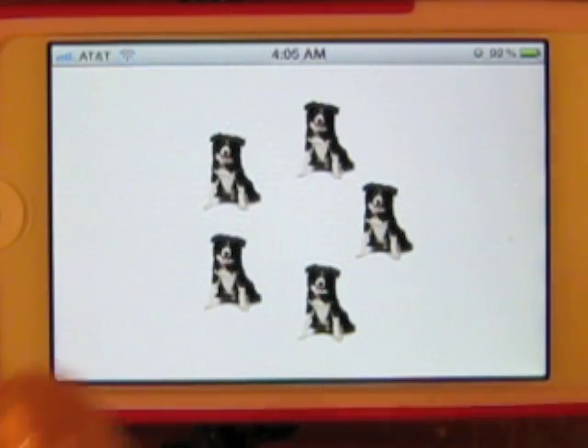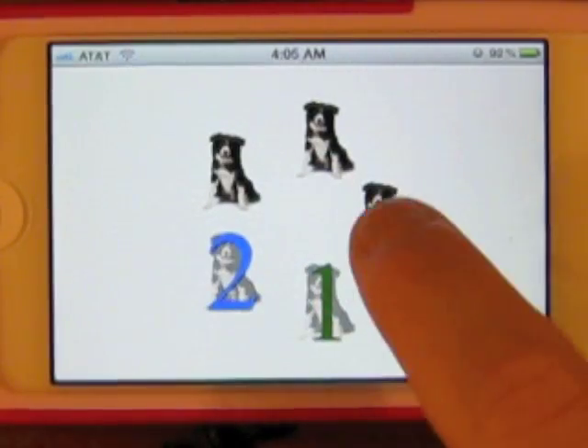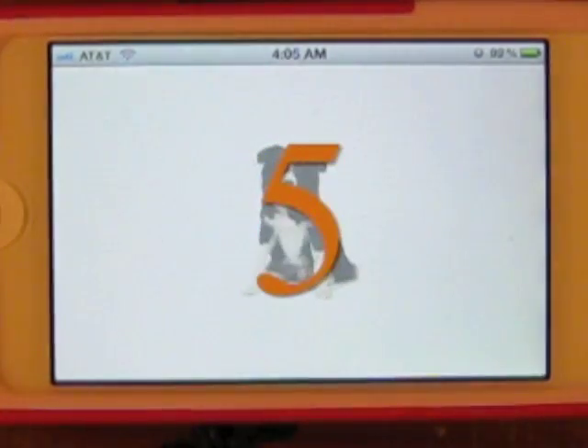Puppies. Some are in a circle and some are all scattered about. One, two, three, four, five. Dog. Fantastic!